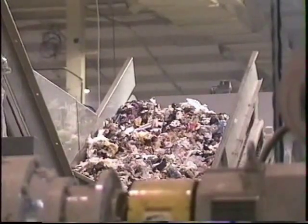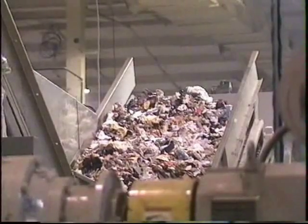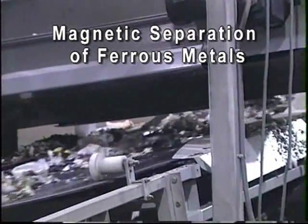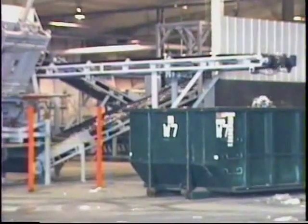The system processes the garbage as it travels through each step. After the pre-shred operation, magnets are used to pull ferrous materials from the waste stream. This aids the further process and allows these metals to be recycled.